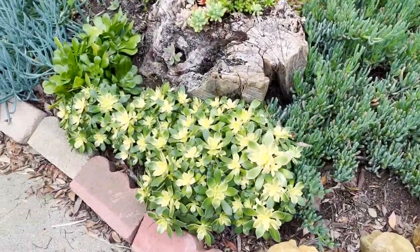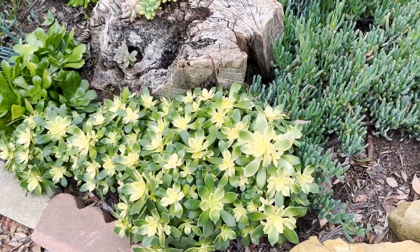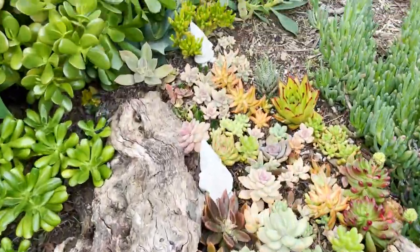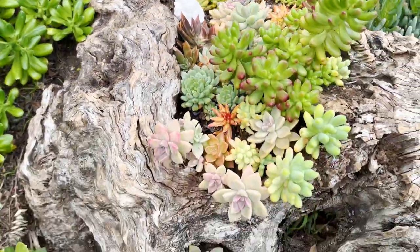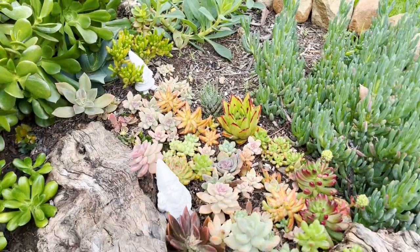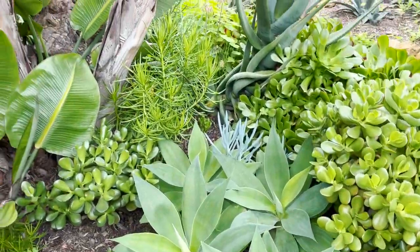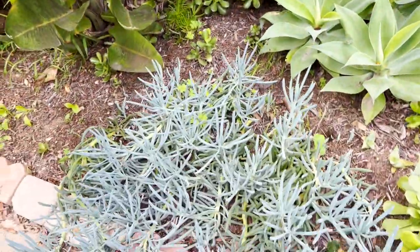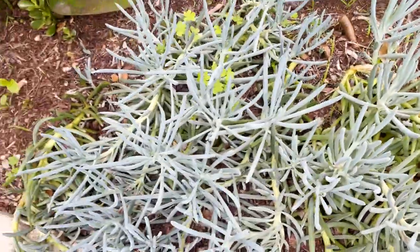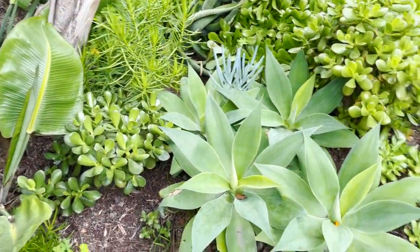Over here, these aeonium kiwis — I'm just loving these. They always look terrible in the summer and look fantastic in the winter. My little cute succulent garden in the log is coming alive and looking colorful. A lot of these look really bad in the summertime but in the winter they are happy. My little crassula corner doesn't get much sun so it stays pretty green. You can see the blue chalk sticks — the senecio — they're really leggy, stretching looking for some sunshine, but it's kind of a nice green corner and it's finally starting to fill in.